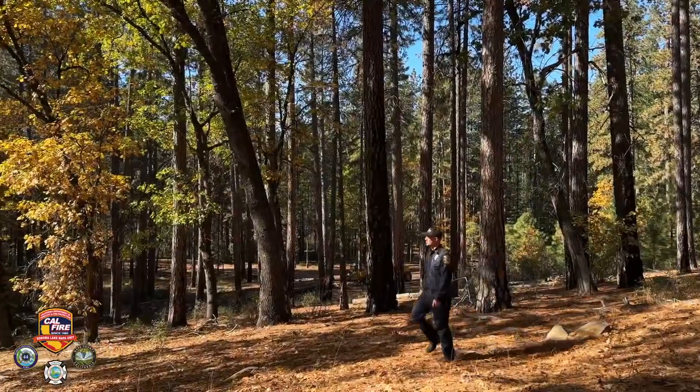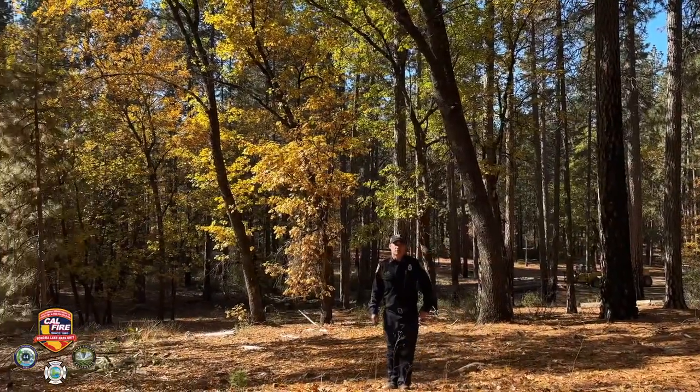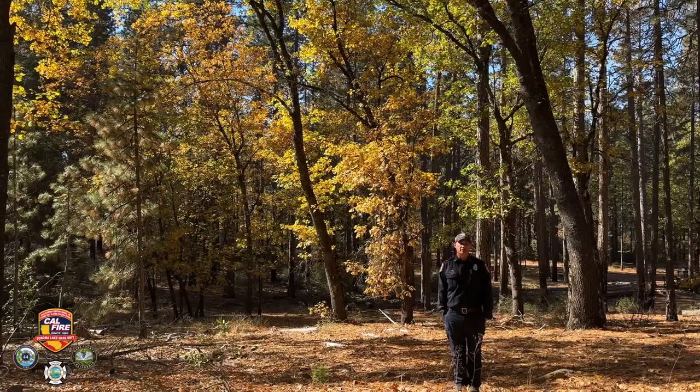Those that are deciduous, like the black oaks behind me, they thrive during the spring and summer months absorbing and creating all necessary elements to grow.